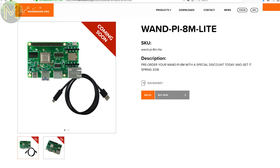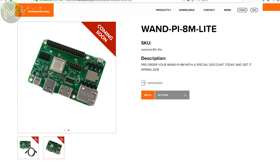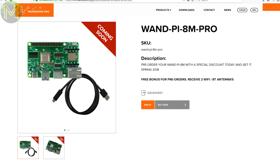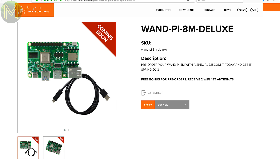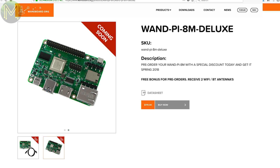One Board have come to the party with three new SBCs based on the Quad-Core Cortex-A53 i.MX8M SoC. The Lite has 1GB DDR4 RAM and 4GB eMMC. The Pro has 2GB DDR4 RAM and 8GB eMMC. And the Deluxe has 2GB DDR4 RAM and 16GB eMMC. All three boards have Gigabit Ethernet, USB 3.0, Pi-compatible 40-pin GPIO, USB-C, and the Pro and Deluxe have Wi-Fi and Bluetooth.